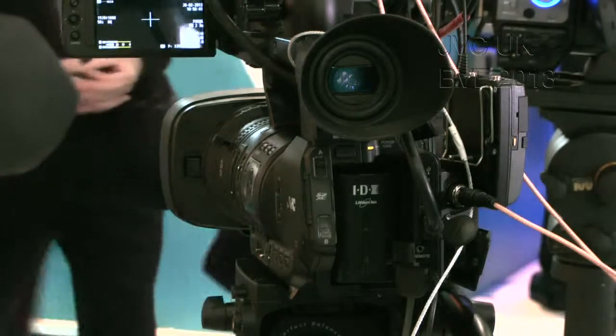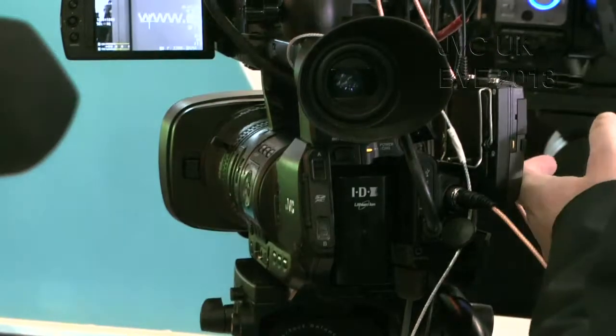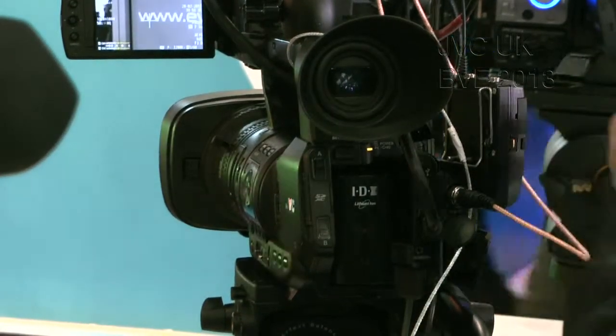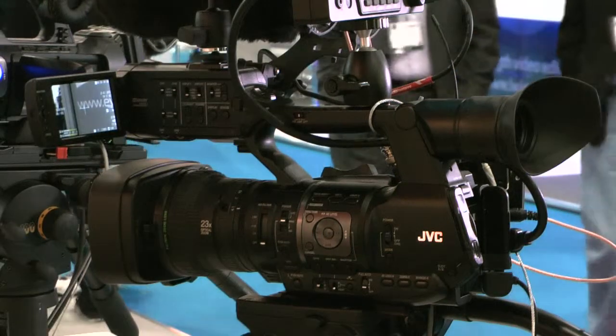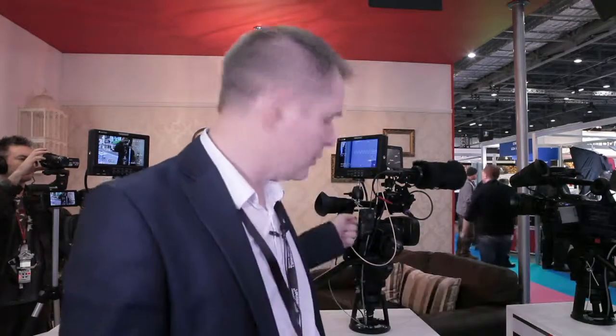One other feature will be added in a couple of months' time, around April: live streaming capability. You'll actually be able to stream live at the same time as the camera is recording — great for live events and live streaming, a really interesting add-on to the camera. This comes as a firmware upgrade, free of charge. Simply download the upgrade to SD memory, put it in your camera, and it will update to give you that functionality.